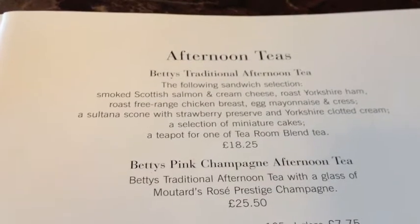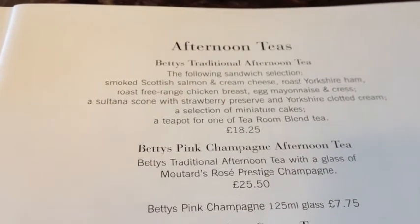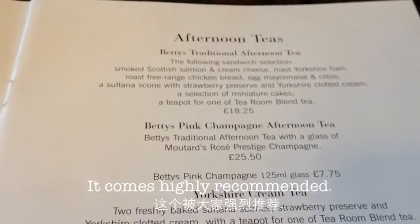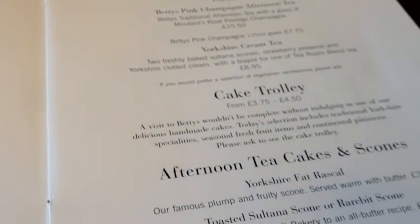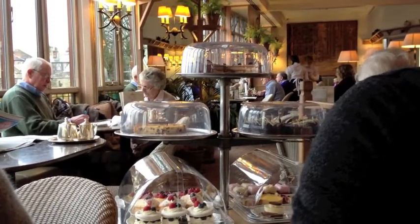If you have never been to Betty's, definitely try the traditional afternoon tea — it comes highly recommended. If you want something different, why not try the cake trolley, which is overflowing with delicious delights.